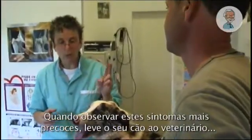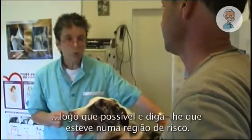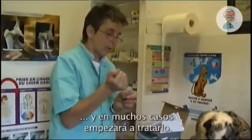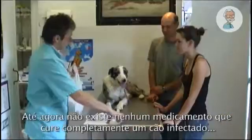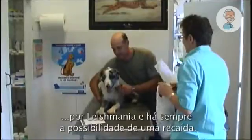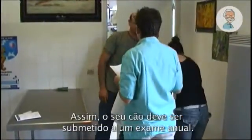Once the earliest signs are observed, go to your veterinarian as soon as possible and explain that the dog has been in a risk area. Your veterinarian will examine your dog, run some tests, and in many cases start treating your dog. Until today, there's no medicine that can cure a leishmania-infected dog completely. And there's always a chance of a relapse, so have your dog checked annually.